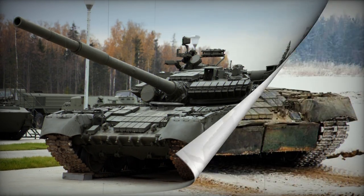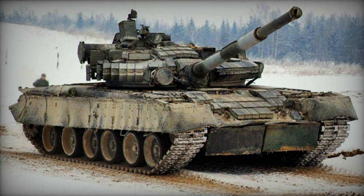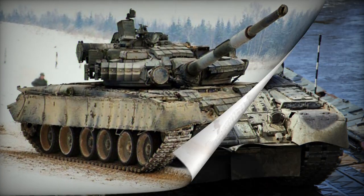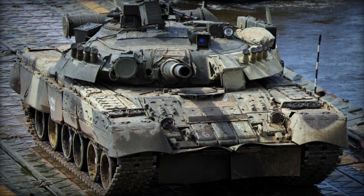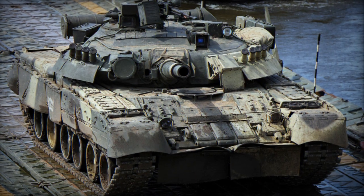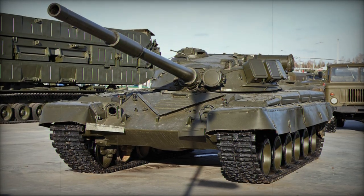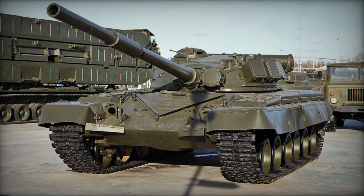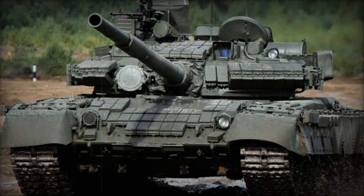Object 288 was a tank testbed fitted with two GTD-350 series aircraft turbine engines outputting at 690 horsepower. A second design, Object 219 SP-1, utilized a single GTD-1000T multi-fueled gas turbine installation able to output at 1,000 horsepower. After extensive testing of various chassis configurations, the Object 219 SP-1 was modified into the refined Object 219 SP-2, and it was this prototype that formed the basis of the T-80.